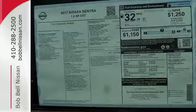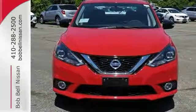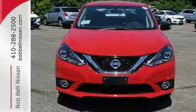Satisfying convenience — the new definition of luxury. You've earned it. Authorize your upgrade and test drive this Sentra today.